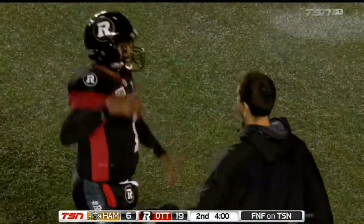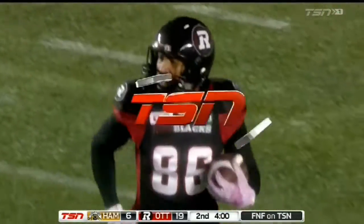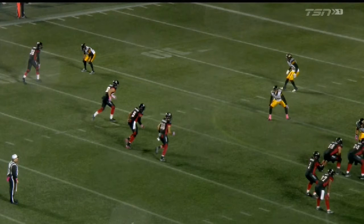Yes, it's just Henry Burris, and I'm going to show you how he does this. This is great design. Henry does it with his eyes and his arm. Watch — Henry's going to look this way here.